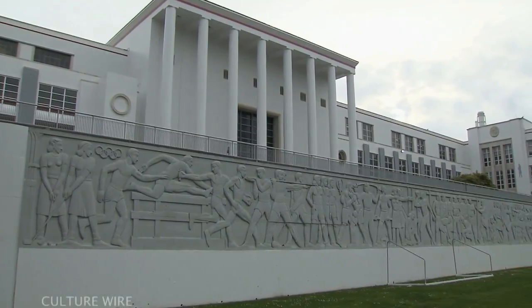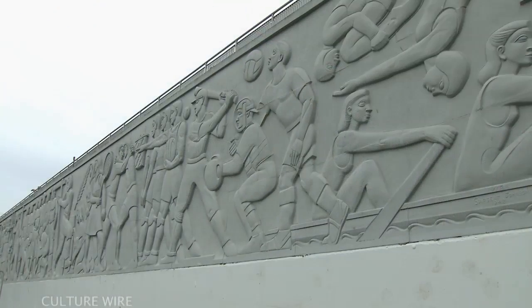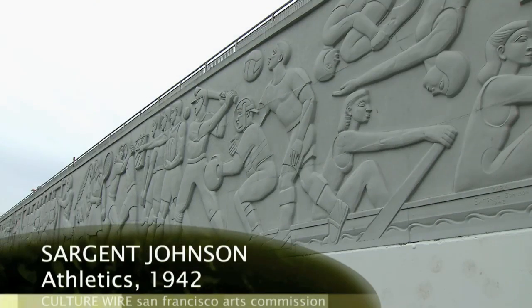Sergeant Johnson is an artist that is represented very well in this collection. He was an African-American artist who during the 20s and 30s produced an incredible body of work.